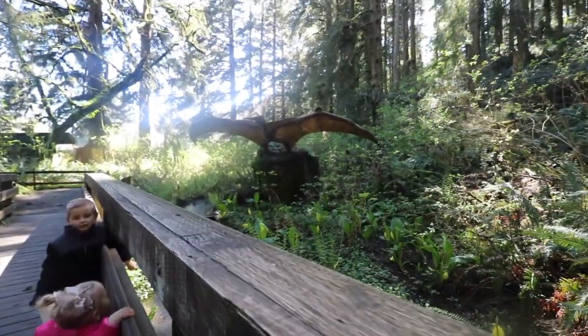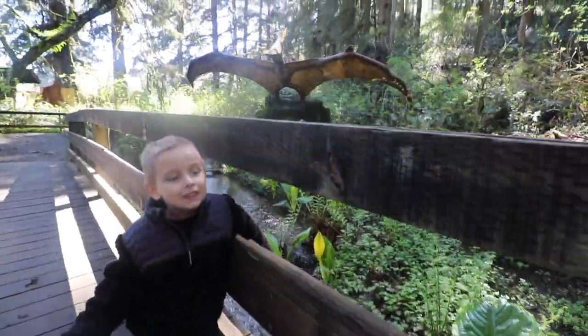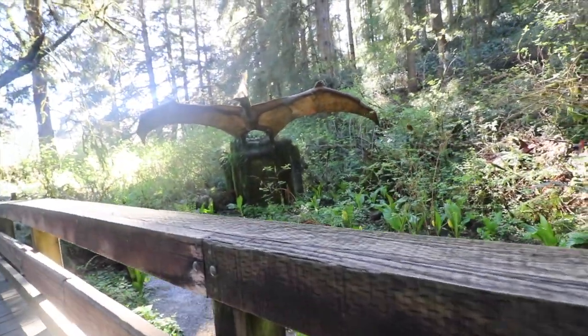A Pteranodon? What is it? It's a Pteranodon!